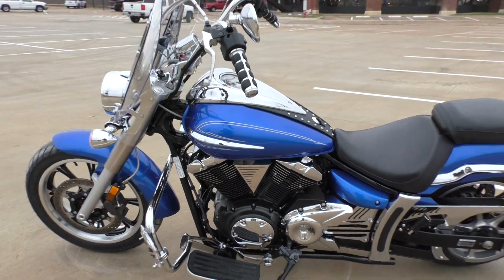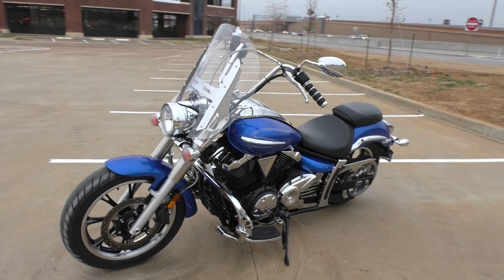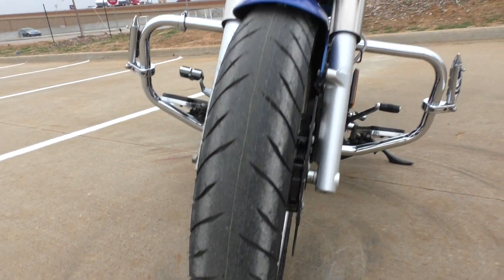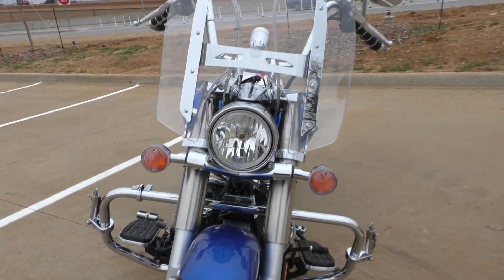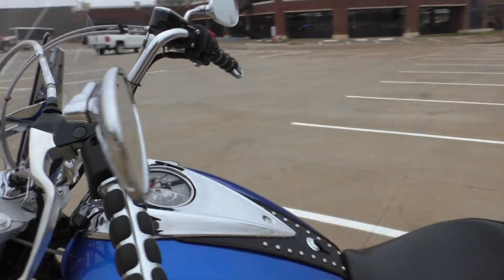Everything is mechanically good with the bike — everything works like it's supposed to. Again, a brand-new front tire, still got the hairs on it. We'll go ahead and confirm the mileage; I think it had under 5,000, I know it was pretty low.